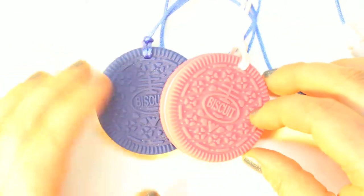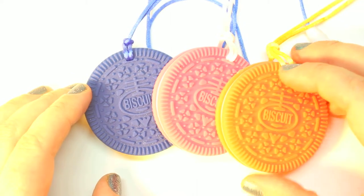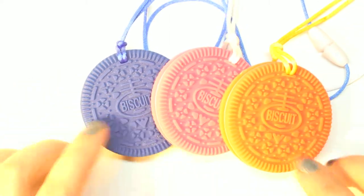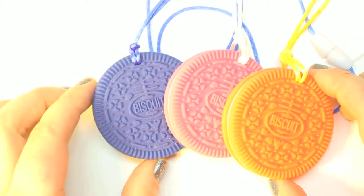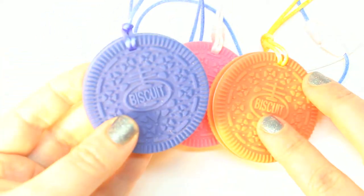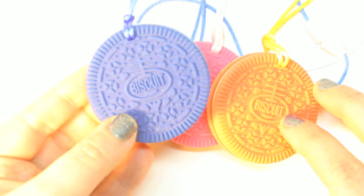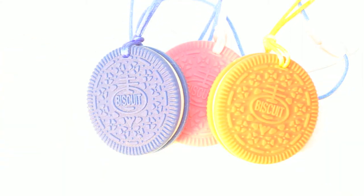They're fun to take to the park, fun to take on an outing or a play date when you need something for your baby. They come in three separate colors so you can choose based on the outfit you're wearing. They give baby teething comfort, and the best part is it's around your neck so you don't have to worry about losing it. These cookie teethers are a huge winner in my nephew's eyes, and I'm sure they're going to be a huge winner for your teething baby as well.